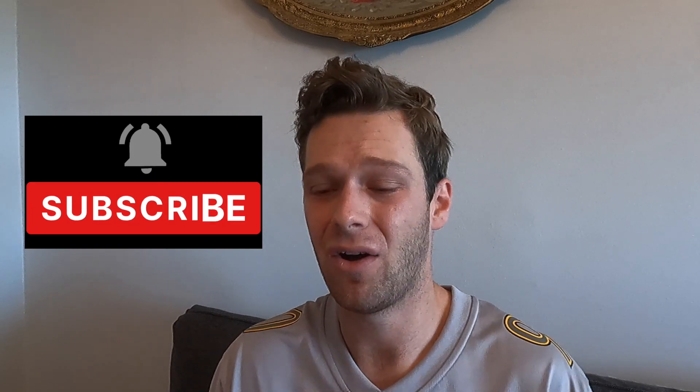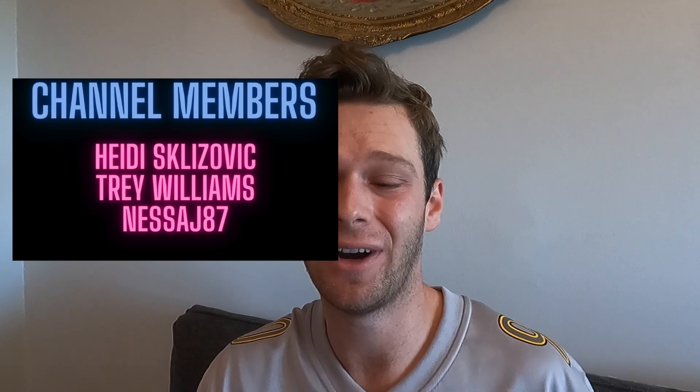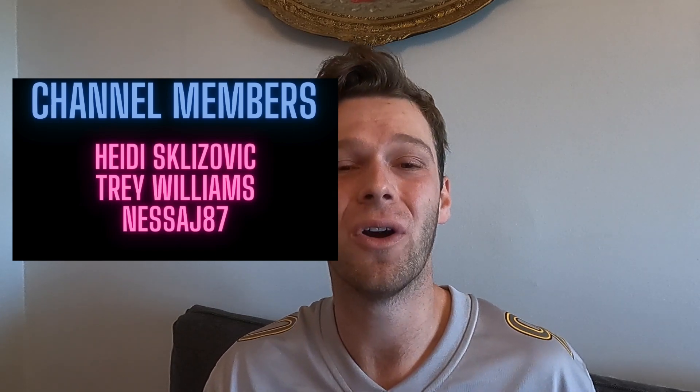Thank you guys so much for watching the video. If you liked it, please leave a like, comment, and subscribe — all that would be really helpful to the future of this channel. We're very close to a thousand subscribers, at 959 now, so please keep subscribing. You can also become a member for $2.99 per month — you'll have access to a members-only Discord server where we talk about all things tennis. A huge thank you to my current members listed over here — you three have been awesome and I can't wait to see more of you.